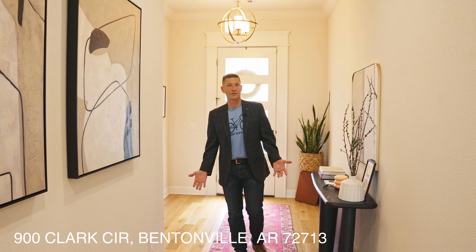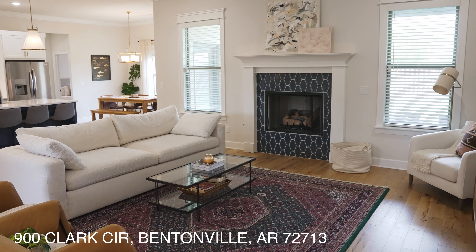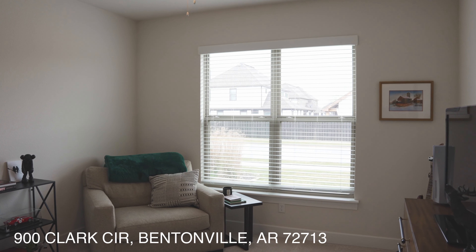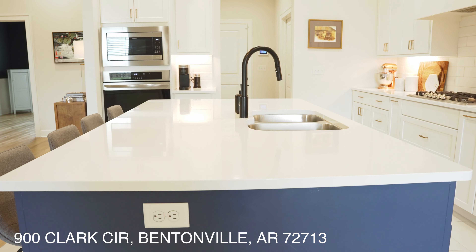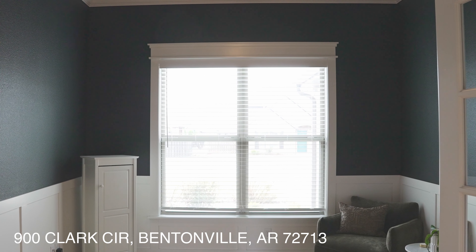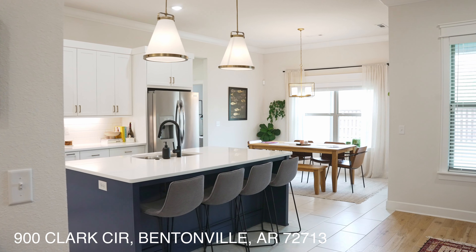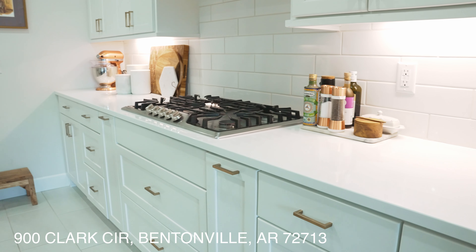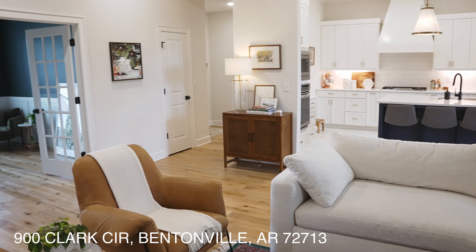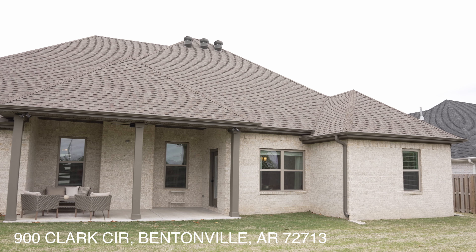You'll notice crown molding and very modern features throughout the home. This is a one-story home, very well laid out with a split floor plan — the primary bedroom is on one side, with guest bedrooms on the opposite side. The home features granite countertops, a gas fireplace, and its own separate office space or dining room. At the time of filming, the home was listed at $525,000. Built in 2019, it offers 2,550 square feet and is a single-story home.